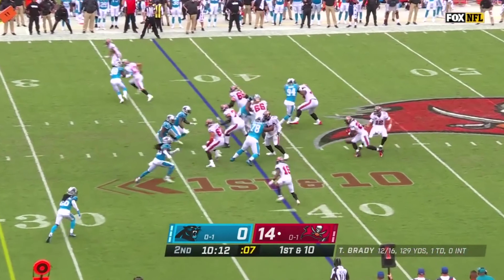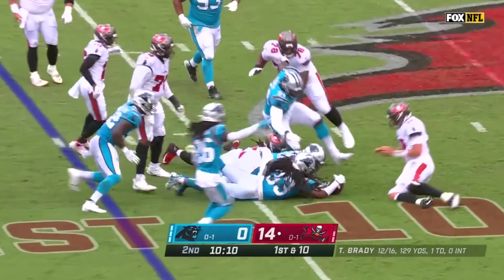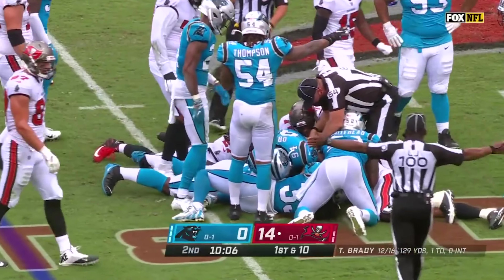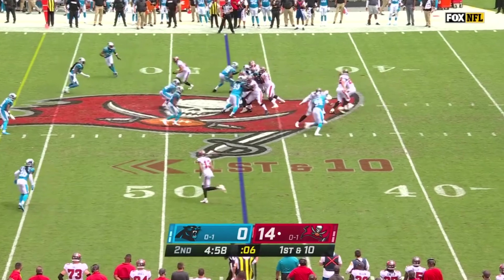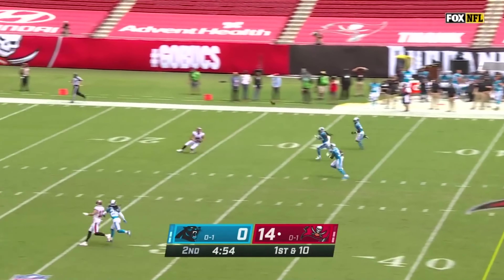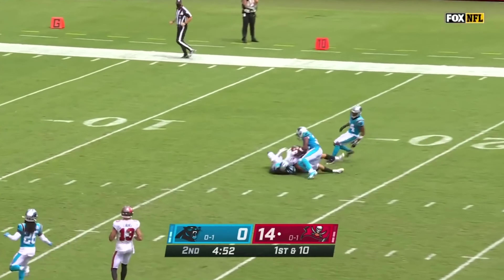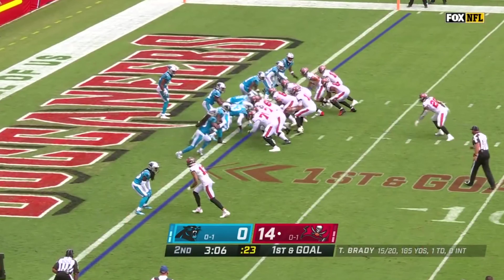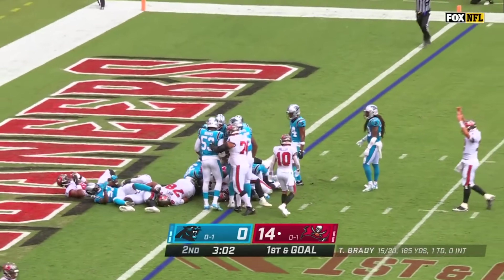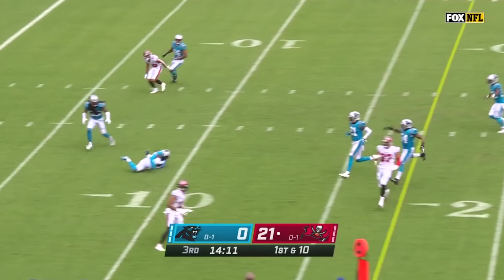In the second quarter, the Bucs got off on the wrong foot as a botched handoff ended up in the Panthers' possession, causing Tampa their first turnover of the game. On the next drive, Tom Brady led his offense down the field, stringing together a few passes including a 36-yard flea flicker to Justin Watson to put the team in the red zone. A few plays later, Leonard Fournette stuffed it up the middle for the third Bucs touchdown, and Tampa Bay would cruise into the half up 21-0.